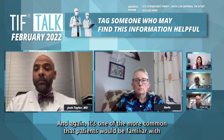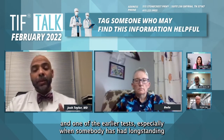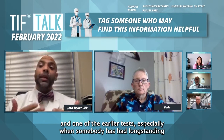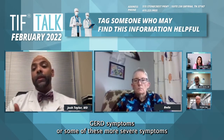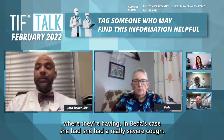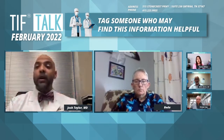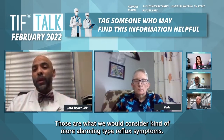It's one of the more common tests patients would be familiar with, and one of the earlier tests — especially when somebody's had long-standing GERD symptoms, or some of these more severe symptoms. In Betis' case, she had a really severe cough. Those are symptoms, that sensation that stuff is coming up in the back of your throat — those are what we would consider more alarming type reflux symptoms.